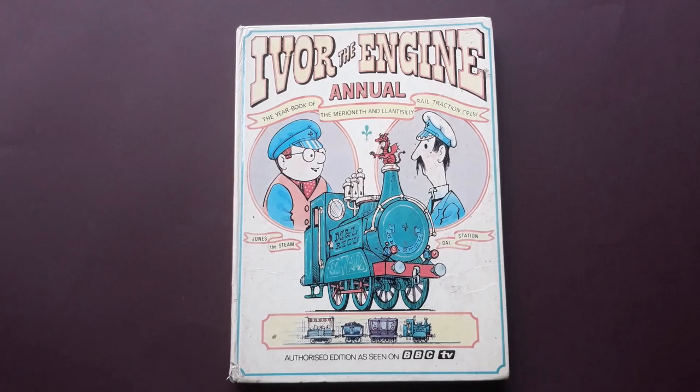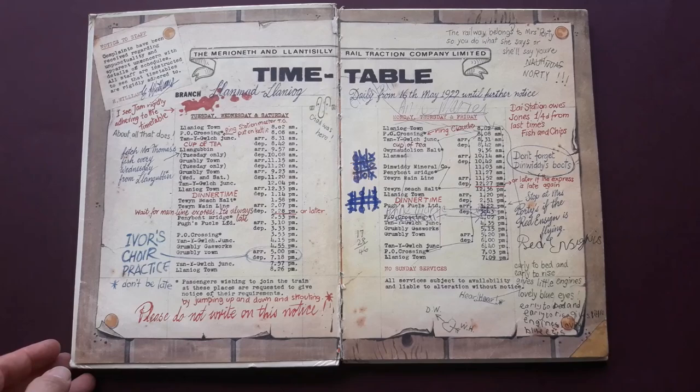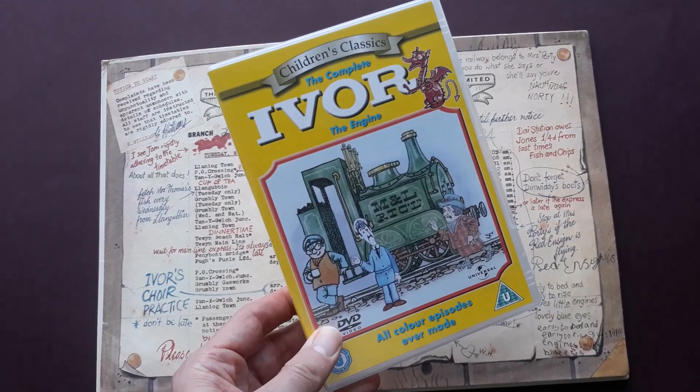Hi everybody, we're going to be looking at Ivor the Engine Annual 1978. It's quite a rare book and it's only going to be interesting to people in England probably, and Wales especially. It's from a cartoon, a very popular cartoon.